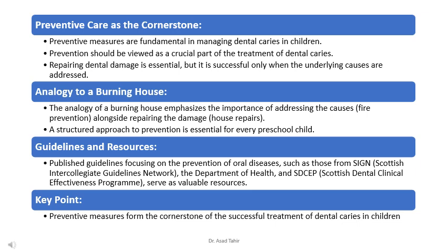Preventive measures, like brushing teeth and eating healthy foods, are the foundation of managing tooth decay in kids — like building a shield around our teeth to keep them safe from cavities. Prevention isn't just something done on the side; it's a vital part of treating tooth decay. Repairing damaged teeth is important, but it's even more successful when we also work to prevent new cavities from forming.